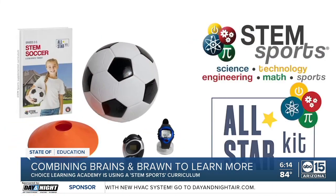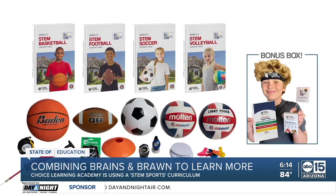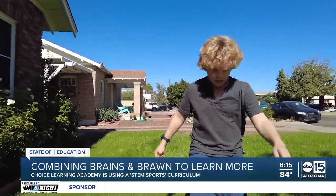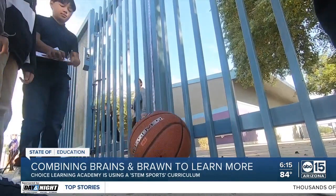STEM Sports is a curriculum more Arizona school districts are taking on, using science, technology, engineering, and math to teach students while exposing them to many different sports, including golf, volleyball, and of course basketball.